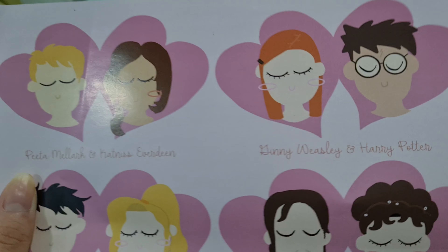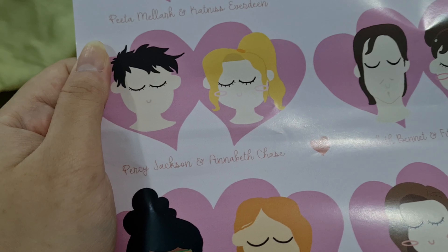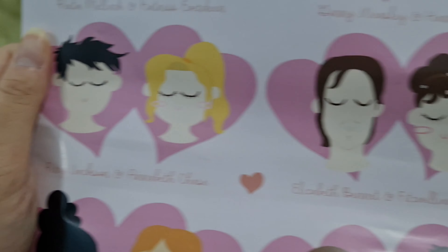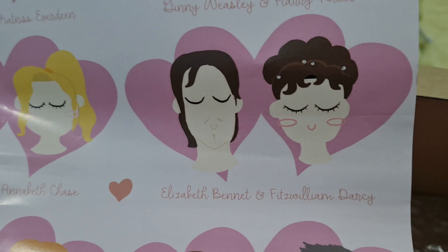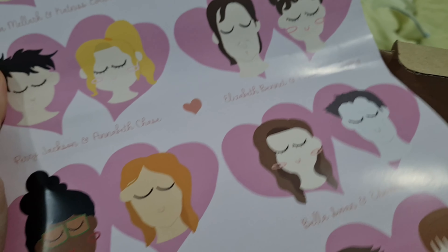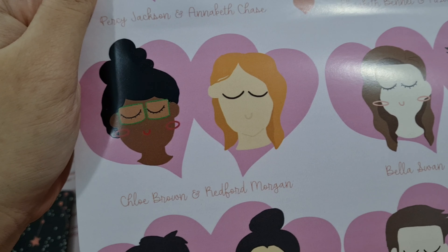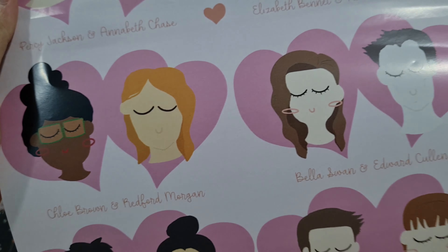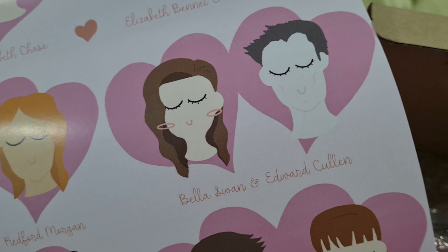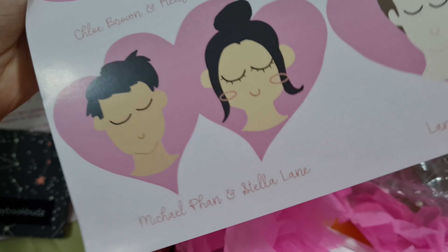This is a poster of some popular characters from popular literature. Peter and Lara Jean, and Katniss Everdeen. And then there's Ginny Weasley and Harry Potter. Percy Jackson and Annabeth Chase — I didn't really read the Percy Jackson series. Elizabeth Bennet and Mr. Darcy — that's another book I didn't really read. Chloe Brown and Redford Morgan — I'm not sure where this is from.